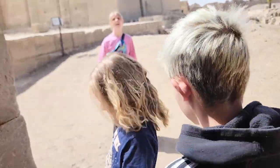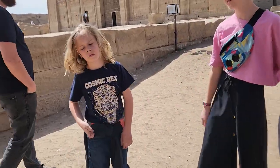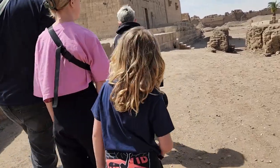We went to the temple for Ra, which is for the boys, and this one is for the girls - Hathor. Which one do you think is cooler? Girls. No surprise.